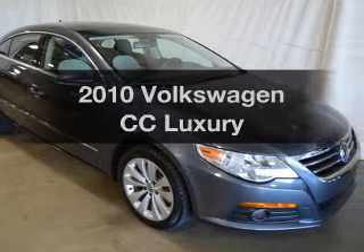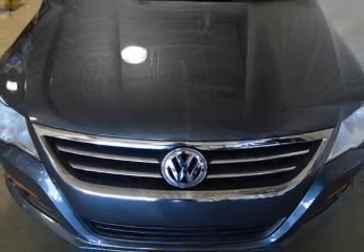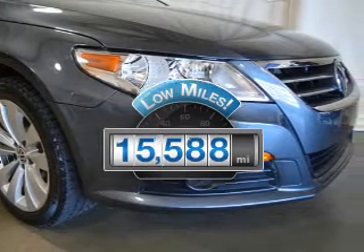Check out this 2010 Volkswagen CC. Travel the roads in style and comfort in this great vehicle. Why worry about high mileage? Choosing a ride with lower mileage is the right choice for your busy life.